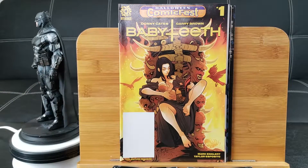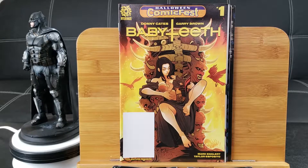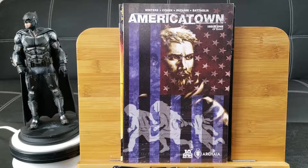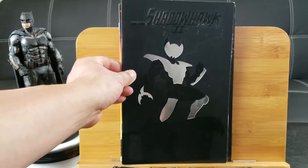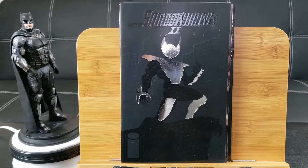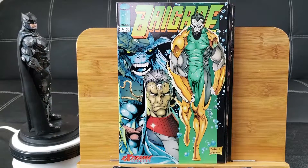Baby Teeth Comic — that might be the first appearance of Baby Teeth, since it's one of these free comics. America Town — pretty cool cover, from Arcea. Oh, we have a 90s gimmick cover, guys! Shadowhawk, part 2 number 1, with a special die-cut metallic cover. Brigade number 4 from Image Comics.